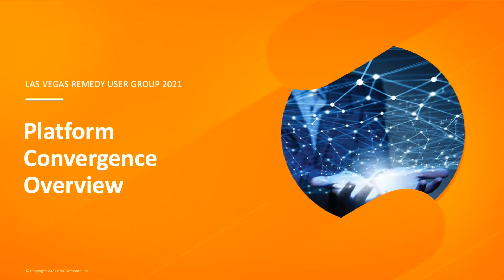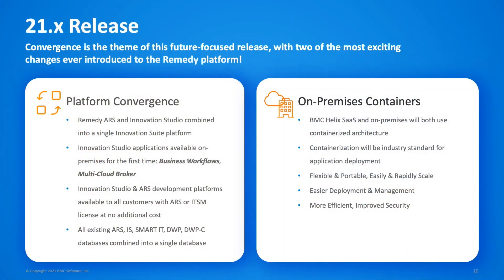Let's talk about platform convergence. The big theme of the ITSM releases this year is convergence. We've converged Remedy ARS and Innovation Studio into a single platform. Innovation Studio was previously only available on SaaS but is now an integral part of the platform, meaning you can for the first time deploy applications like Business Workflows and Multi-Cloud Broker on-premises. All existing ARS and ITSM customers are entitled to the Innovation Studio platform and can use it to develop low-code, no-code applications with full access to your existing ITSM data.